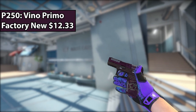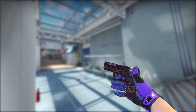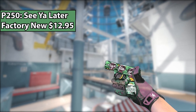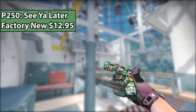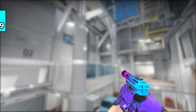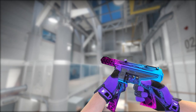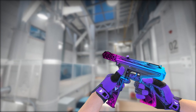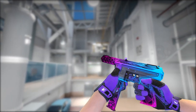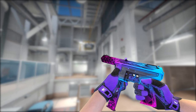Next up, we have the P250 Vino Primo. There's not really that much to say about the skin other than the fact that it just looks like it was made by Gucci — it's a big flex. Next up is the P250 See You Later, and if you're into either robots, alligators, or the color green, this is the perfect skin for you. Moving on to the Tech-9, I chose the Tech-9 Decimator because I think it's one of the best Tech-9s in the game for the price. I really like the look of neon-colored skins, especially when they fade together like this and have a cool design. Overall, the Decimator is freaking awesome.